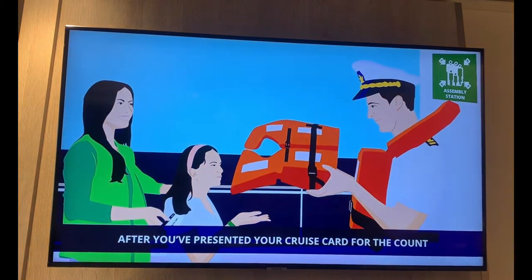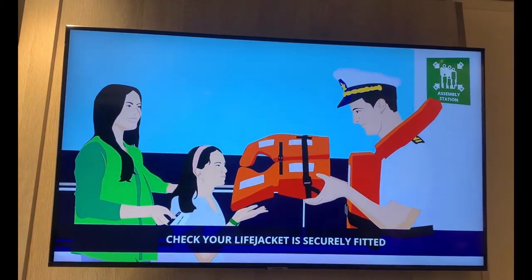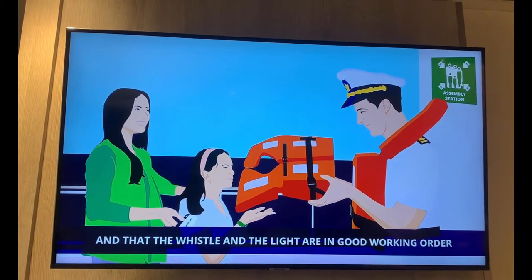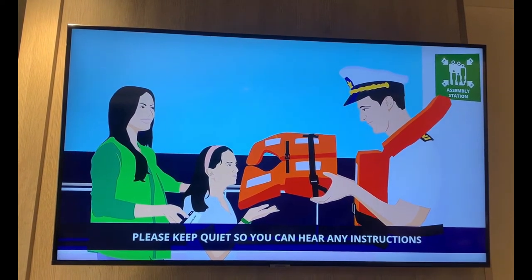After you've presented your cruise card for the count, check your life jacket is securely fitted and that the whistle and the light are in good working order. Please keep quiet so you can hear any instructions.